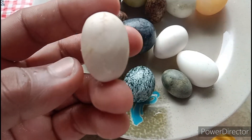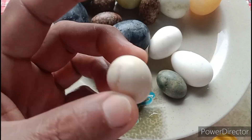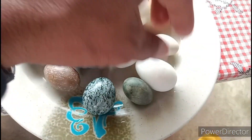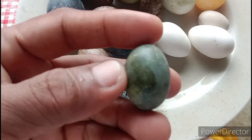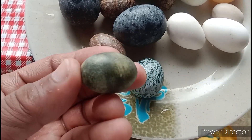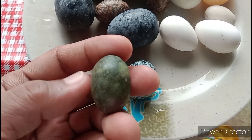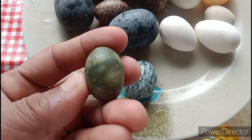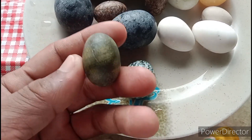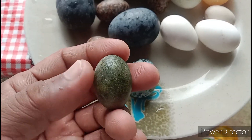Ito, maliit na itlog. Mucha din siya mga guys. Nasa YouTube channel ko din ito mga guys. Ito parang itlog ng sa gubat, siguro nakuha ito sa kabundukan. Sa may butas. Yan yung sinasabi ng isip ko, nakuha sa butas.